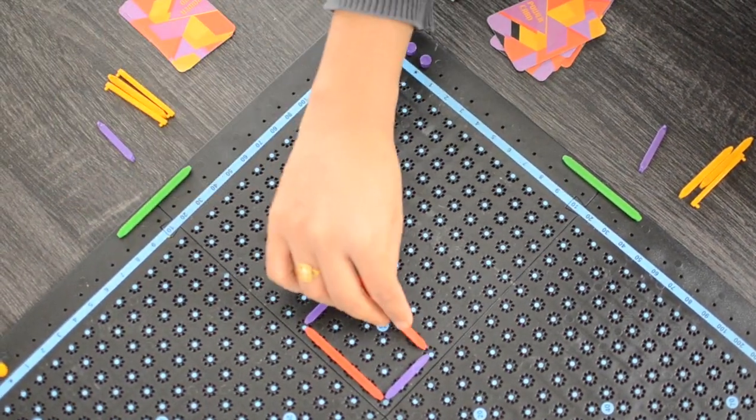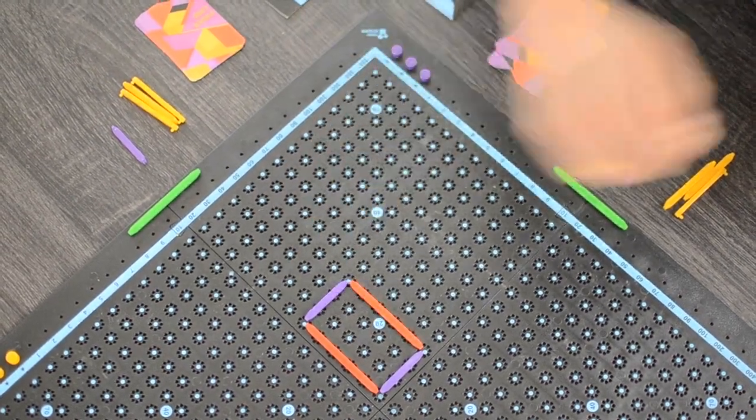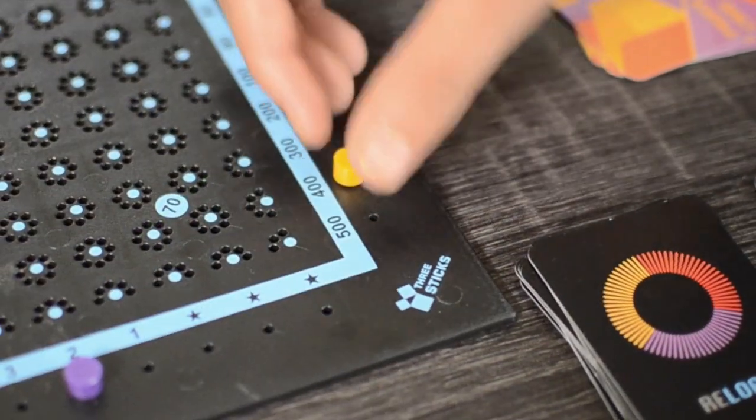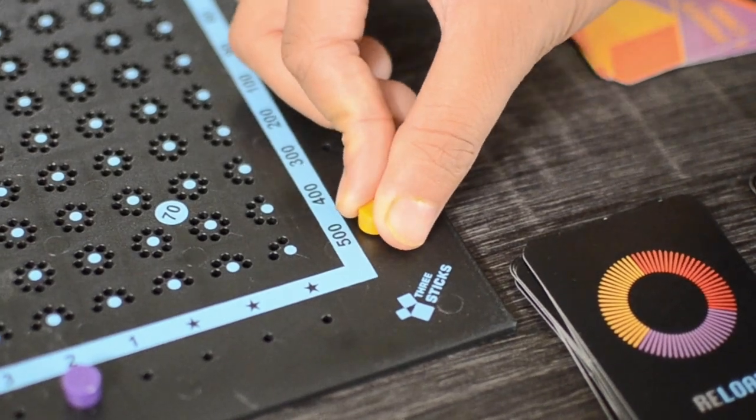Which two sticks would you use? Where would you place them? Think creatively and place such that you create bigger and more complex shapes to earn more points. The first player to reach a score of 500 points wins the game.